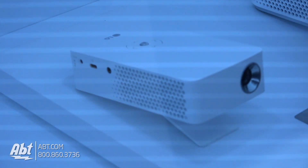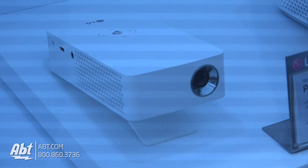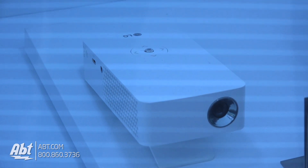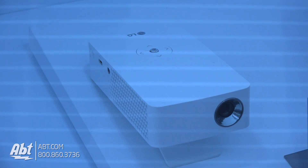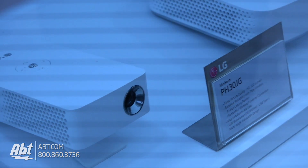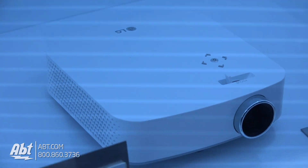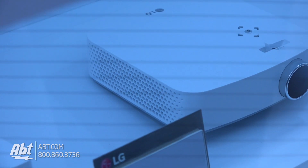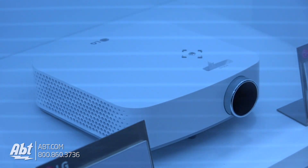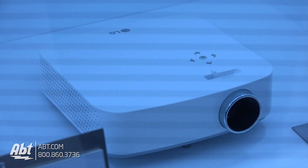It's 250 lumens and both of these are what we call triple wireless. What that means essentially is that you have battery life — they both have four hours of battery life — but they're also Bluetooth sound out. So you can connect these to a Bluetooth speaker to get audio that way. They both have built-in speakers as well, but the Bluetooth sound out allows you to have more capability with your audio, as well as screen share. That's what we call our triple wireless, that gives you the ability to get your content from your phone and things like that.